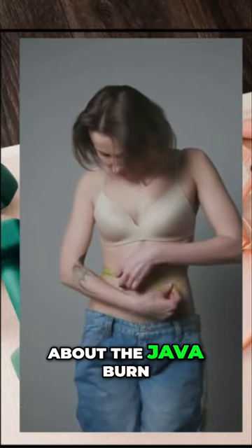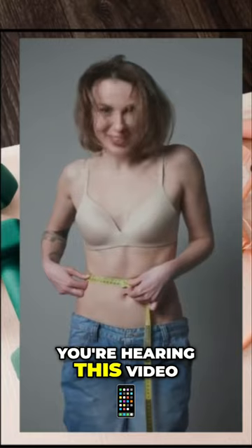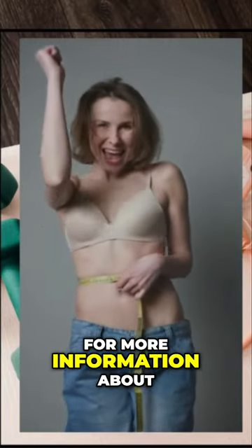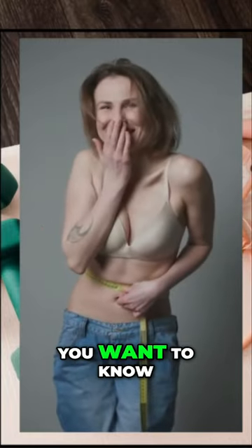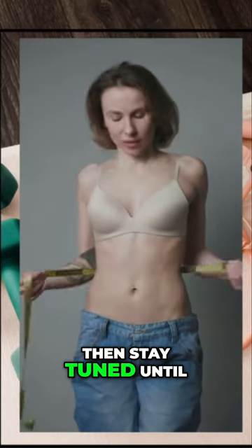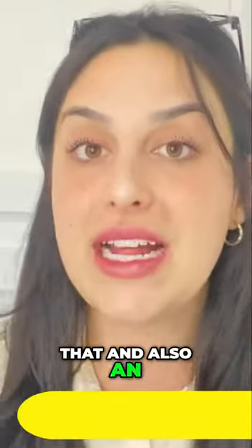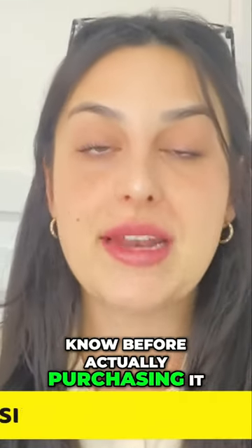Have you ever heard about Java Burn? I'm pretty sure you have and that's why you're here in this video, because you are looking for more information about this supplement. You want to know what it is, what it does, if it really works — then stay tuned until the very end. I'm here to tell you all of that, and also an alert that you must know before actually purchasing it.